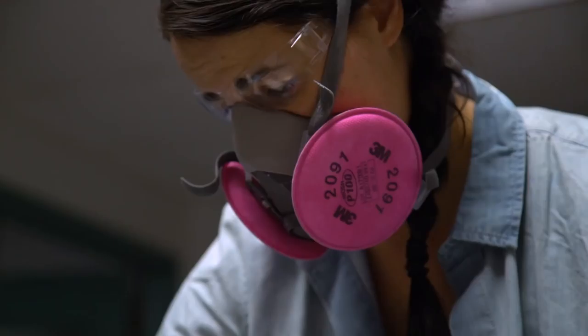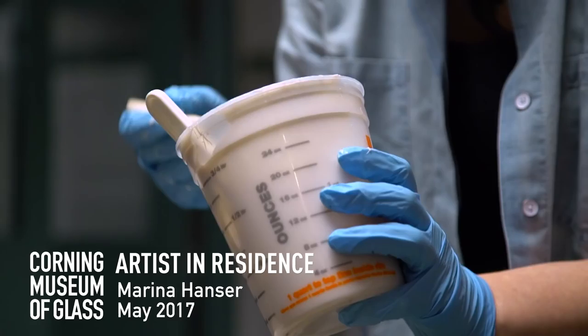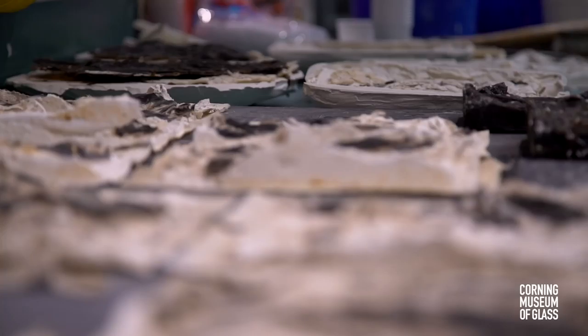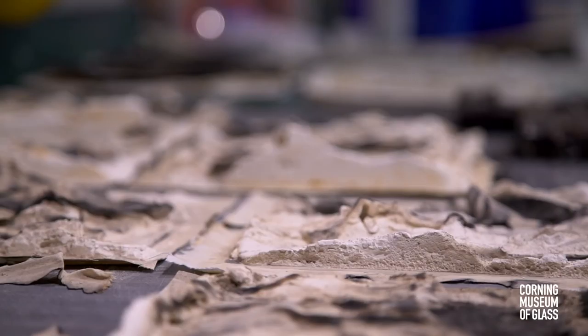A lot of the inspiration for my work comes from scientific concepts with the healing processes, and I use a lot of emotional concepts that I integrate in my work. The ideas of revealing and concealing and the reconstruction and deconstruction of the pieces are, especially with my new work, a big part of how I create my pieces.